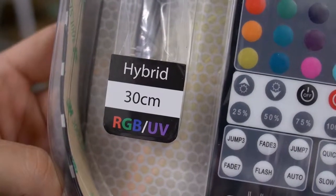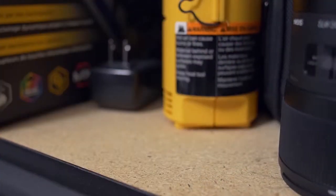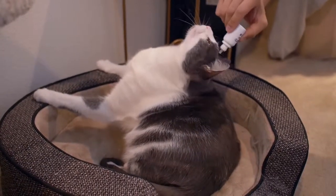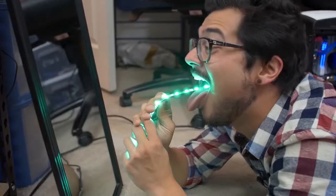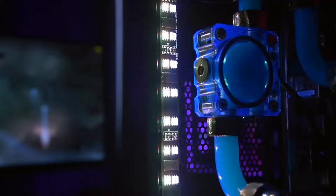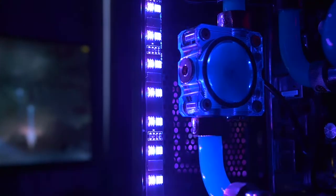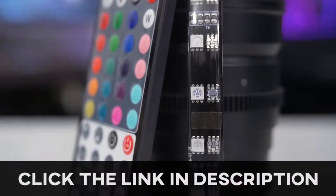RGB and UV on the same strip? Introducing the RGB UV hybrid LED strips from CableMod. Click on the link in the description for more info. Please use responsibly.